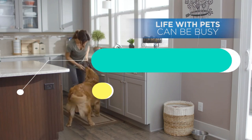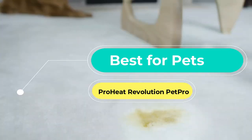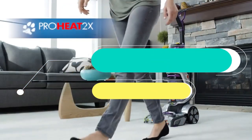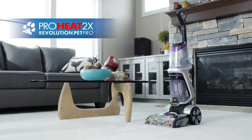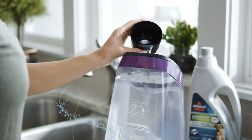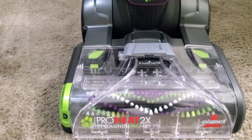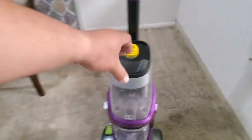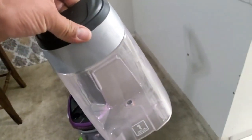Next up, the Best for Pets: the ProHeat Revolution Pet Pro. For pet lovers who have carpets, a common cleaning challenge is the complex relationship between their carpets and pets. Therefore the need for specialised pet-friendly washers, like the Revolution Pet Pro, that's designed to handle this complex relationship with ease.